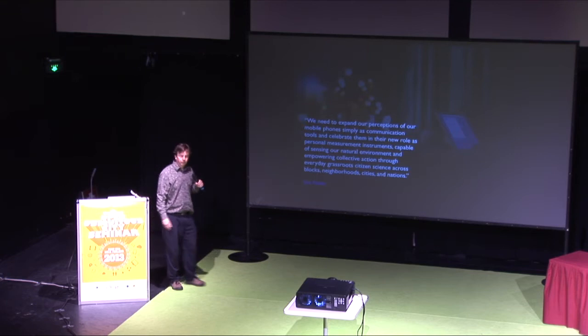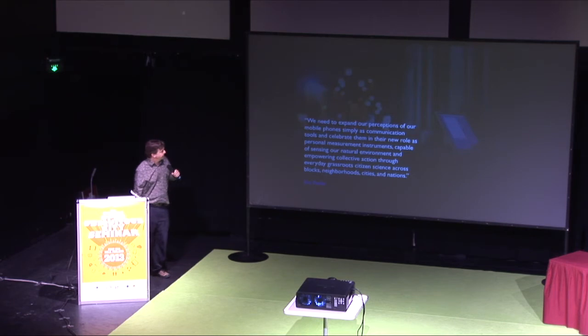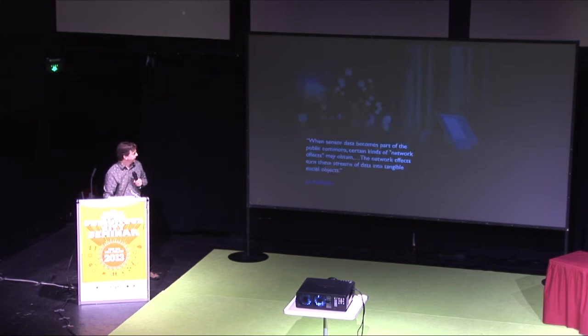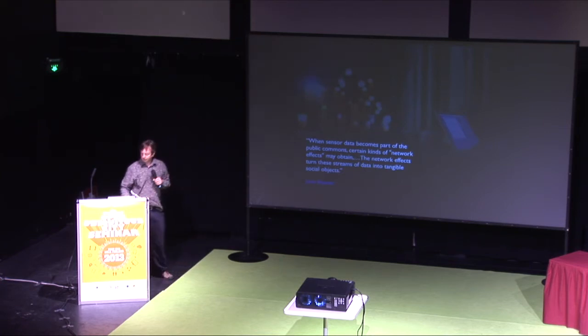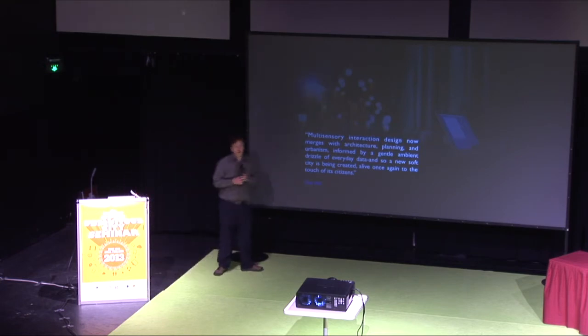Eric Paulos is probably the person most often credited with the expression of urban computing. Julian Bleeker, a very wonderful artist, asked what it means to have tangible social objects in the urban network — this is urban computing. Dan Hill imagines it to be a drizzle and not a fire hose.